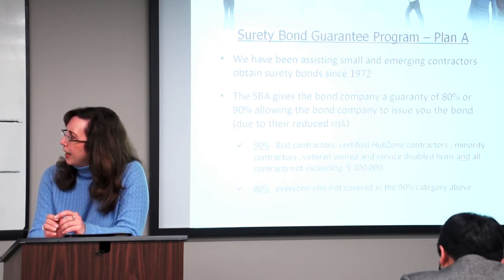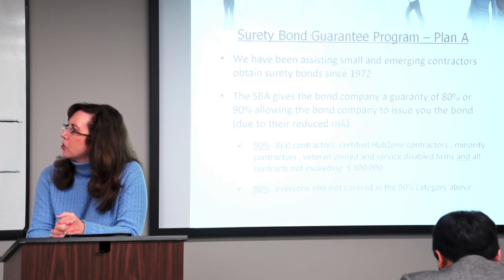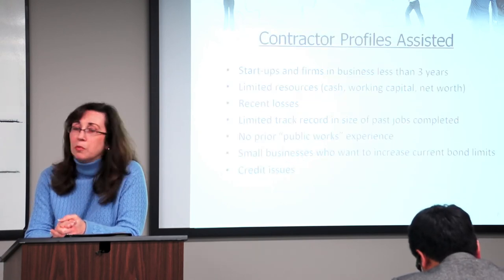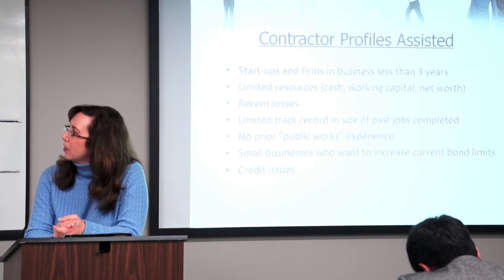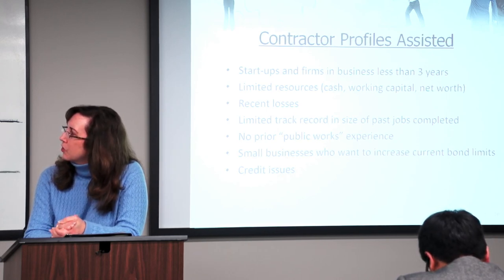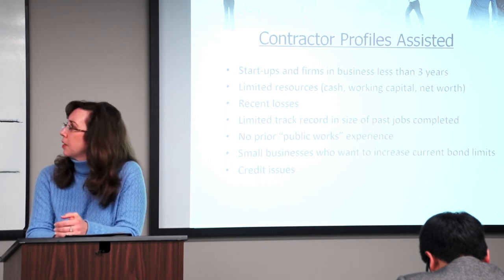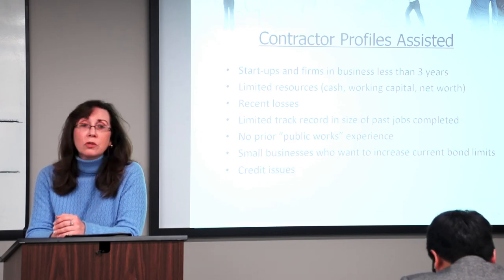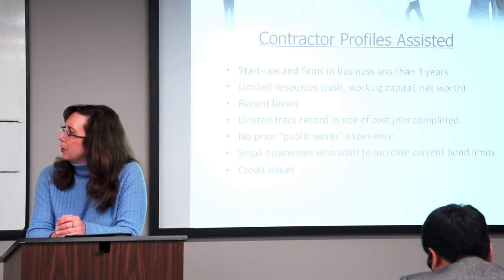We give a 90% guarantee for 8A contractors, HUBZone contractors, minority contractors, veteran-owned and service-disabled firms, and all contracts not exceeding $100,000. Everything else is the 80% guarantee. We do start-ups, which is really unusual — most surety companies are not interested in start-ups, but we provide bonding for start-ups all the time, and businesses that have been in business less than three years. We provide assistance for contractors with limited resources for cash, working capital, and net worth. Maybe you've had some recent losses, a limited track record, or no public works experience. We also provide guarantees for small businesses who want to increase their current bond limits, or maybe you have some credit issues.